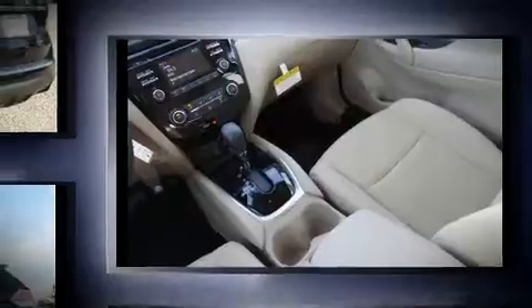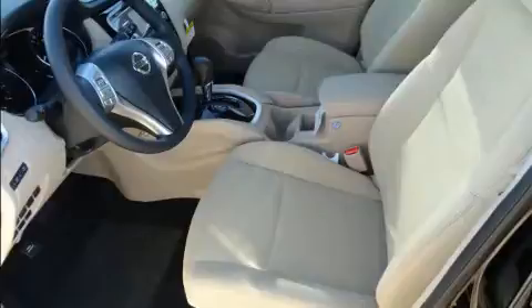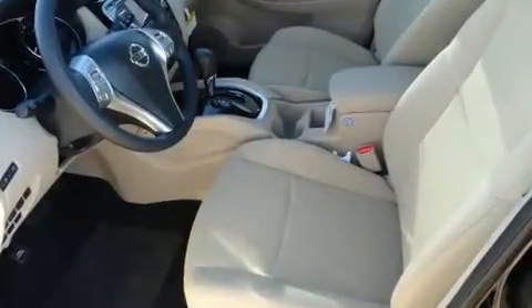Nissan infused the interior with top-shelf amenities such as variably intermittent wipers, power door mirrors, and a split-folding rear seat.